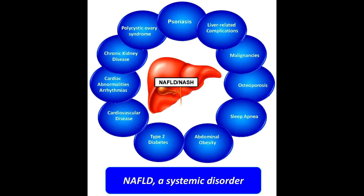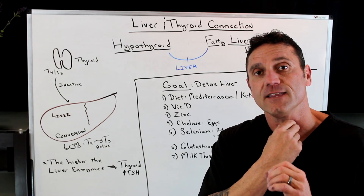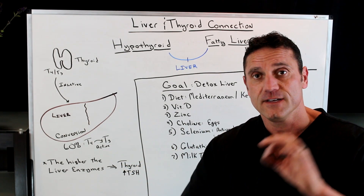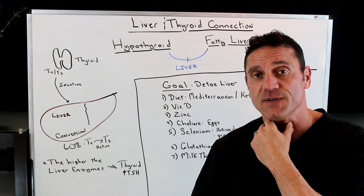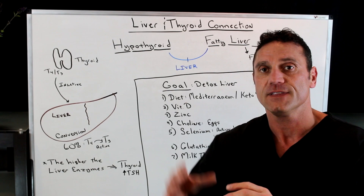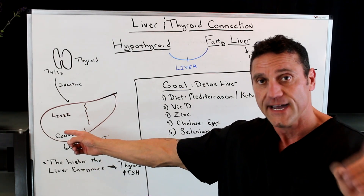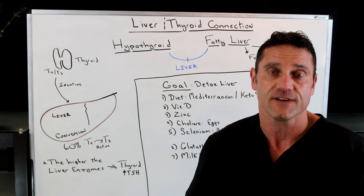Now, how the thyroid gland works with the liver: the thyroid gland, a butterfly-shaped gland at the base of your neck, produces two hormones — T4 and T3. About 93% of T4 is inactive, and 7% of T3 is active from what's produced in your thyroid gland. It travels through the bloodstream, and 60% of the inactive T4 gets converted to active T3 through the liver pathway. So this is why liver health is very, very important.